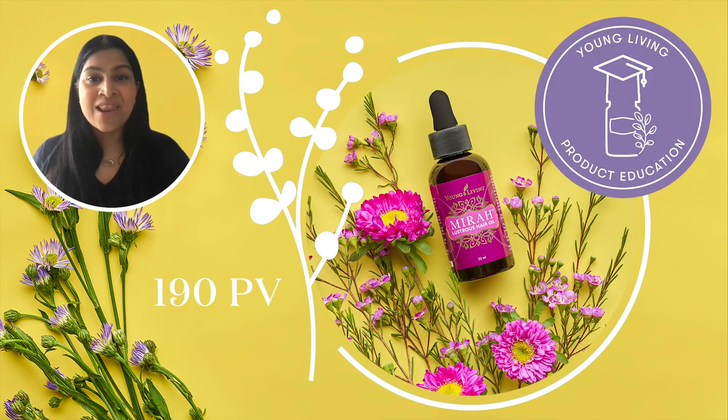I am the queen of hair products. I love trying all that's new if it promises me glossy, shiny, healthy-looking hair. With Mirror Lustrous Hair Oil, which you will receive at 190 PV, you don't need to worry. It's made with hair-loving oils such as Argan and Merula.